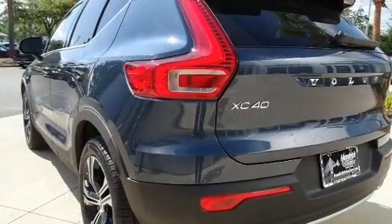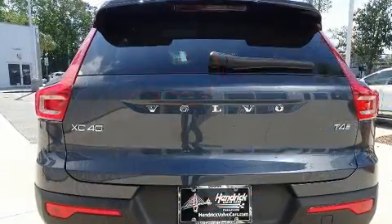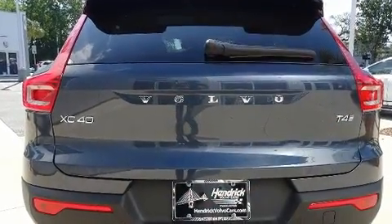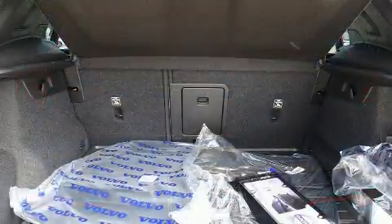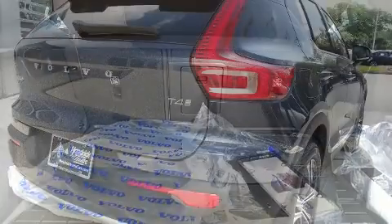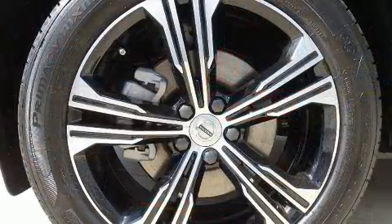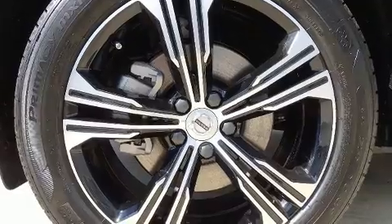Volvo prioritized fit and finish as evidenced by one-touch window functionality, a leather steering wheel, an automatic dimming rear-view mirror, front dual-zone air conditioning, a power liftgate, lane departure warning, and seat memory. For drivers who enjoy the natural environment, a power moonroof allows an infusion of fresh air.